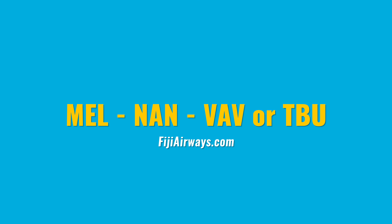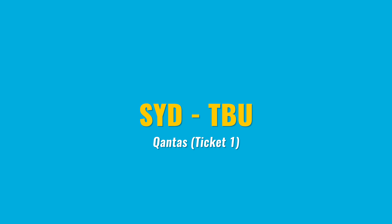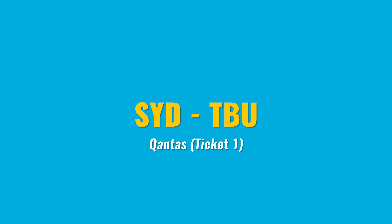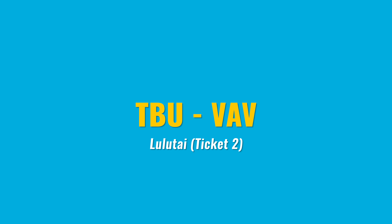For Australia, there are several options. The cheapest and quickest is Melbourne to Fiji direct with Fiji Air, then on to Vava'u — search Melbourne with Vava'u as your final airport. You can also fly Sydney to Tonga direct with Qantas, take one or two nights there, and then book with Lulutai Airlines over to Vava'u.